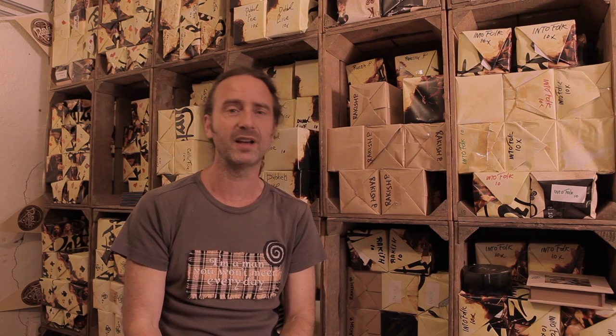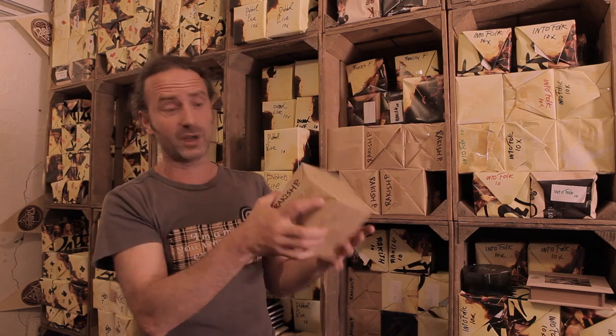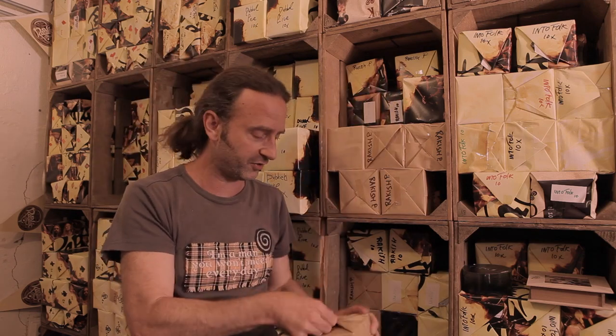This is our stories room and here we prepare all the merchandise for gigs to take in our van, or send over to wherever we want in the whole world by poster package via our merchandise shop on our website. And these are for example our CDs — the Rakish Paddies. And this is all hand packed.